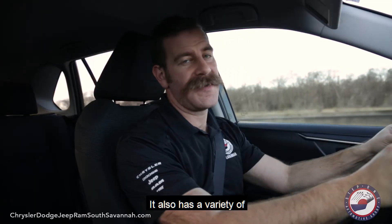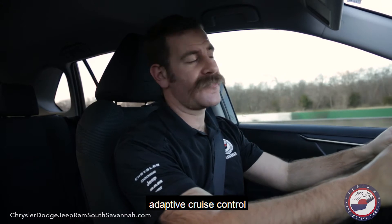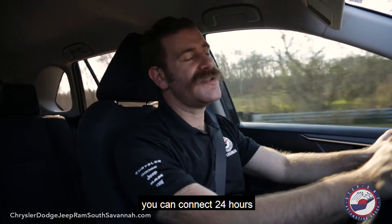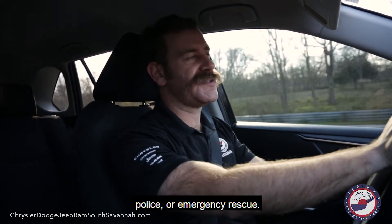It also has a variety of safety features including lane departure warning, lane keep assist, and adaptive cruise control and distance pacing. You can even subscribe to Safety Connect, which means with the touch of a button you can connect 24 hours a day with an emergency response agent. They'll link you with the proper fire, police, or emergency rescue.